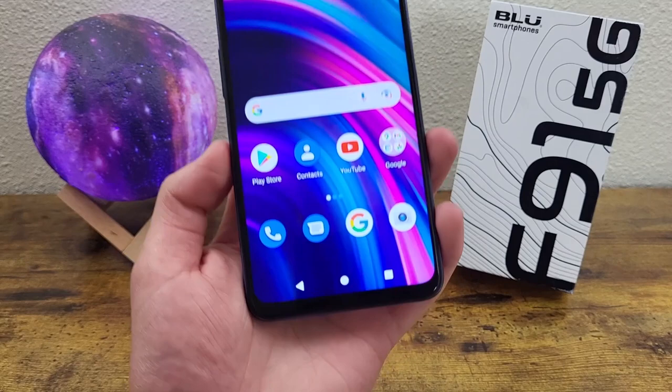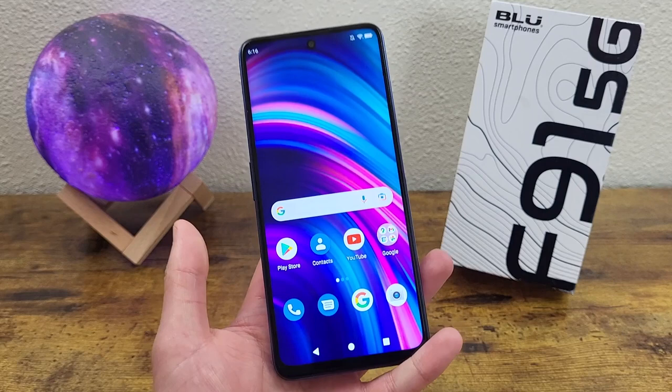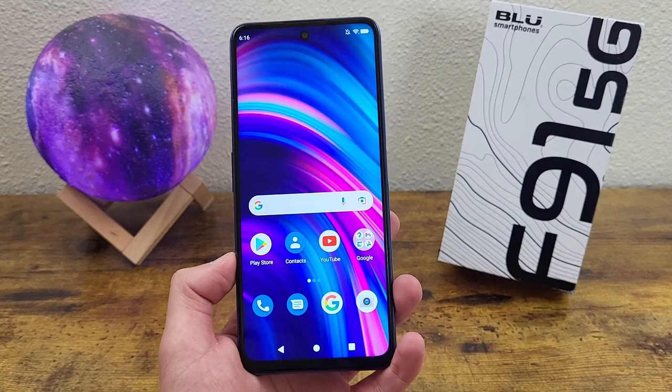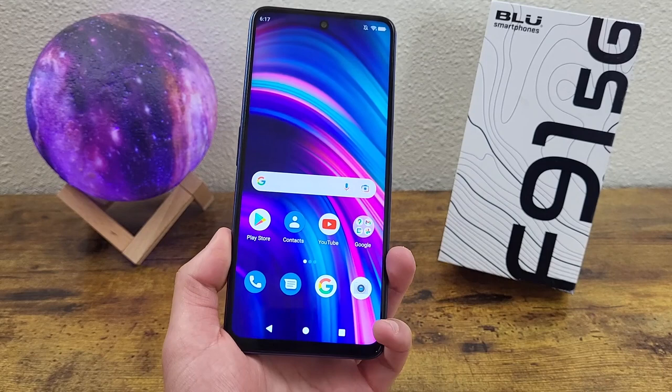What's going on everybody, Kalipas Tech here, coming back at you with another video. In this video, we're going to be taking a look at the Blue F91 5G. This is definitely going to be an interesting video because I've actually never seen a 5G phone from Blue before. I didn't even know this phone existed until really recently. But despite not really making the highest-end devices and not really being compatible with that many carriers, Blue is still a pretty good brand that makes some pretty decent phones. So in this video, I'm going to be going over everything you need to know about the Blue F91 5G to help you decide whether or not it's the right phone for you.